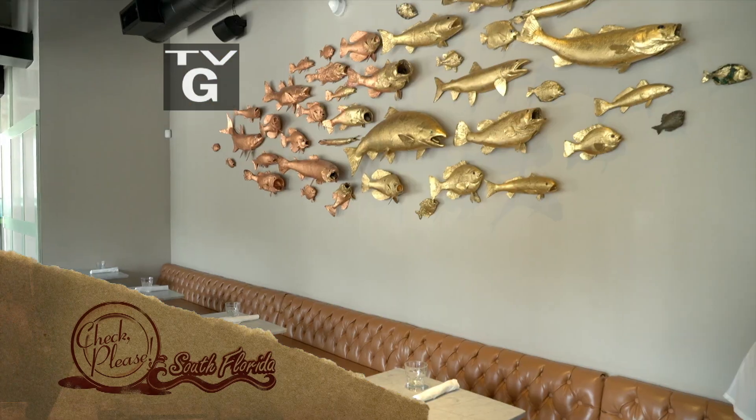This week on Check Please South Florida, fresh seafood paired with a vibrant atmosphere in downtown Miami.